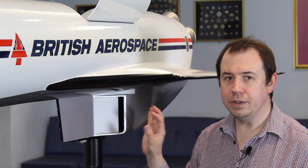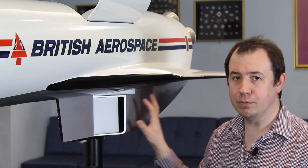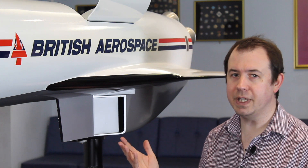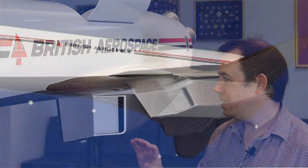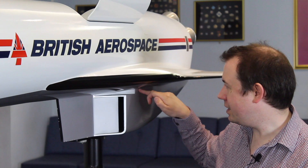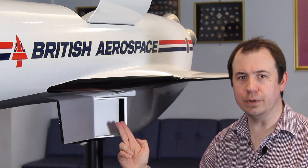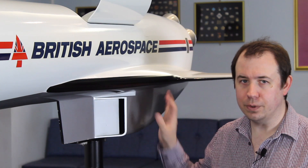An interesting feature of HOTOL that you can use to tell the age of the design is how this bit continues back. This design doesn't actually incorporate the ramjets that were later added, which you can see in some of the later configurations. The use of ramjets was to burn some of the fuel being used as coolant to generate more thrust — a later innovation. So on earlier designs you end up with this ramp up the back of the vehicle. This little ramp here is to prevent the boundary layer from going into the engine — a common feature on supersonic air intakes. The intake can also close so that none of the hot gases during re-entry would enter the engine and do any damage.